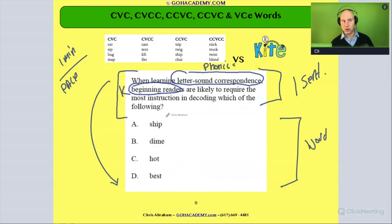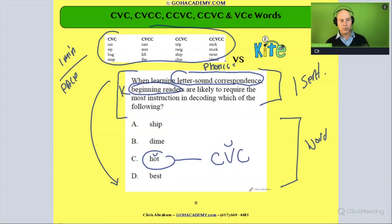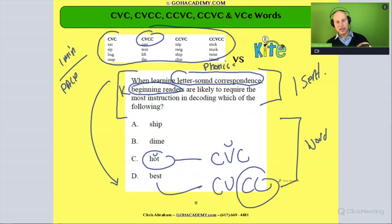We know that beginner readers in kindergarten start with words like these. We have CVC words — 'pot' is a CVC word with a short O vowel. Then we have 'best,' which is a CVCC word — it has a blend in it and a short vowel, but it's still a basic, very decodable word.